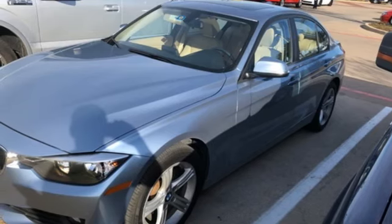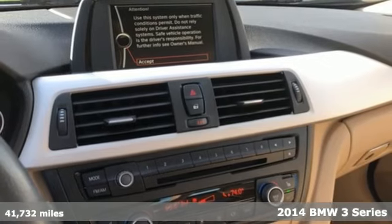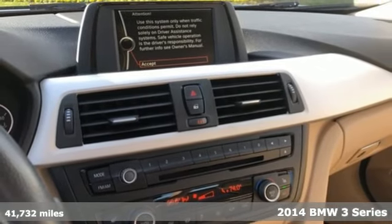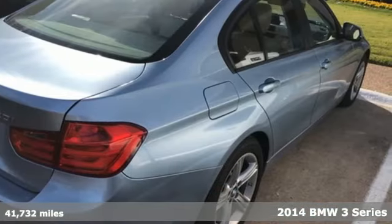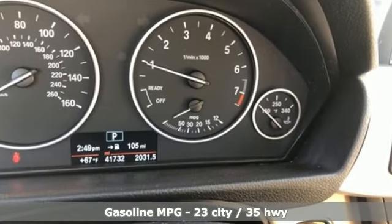It's a 2014 BMW 3 Series — nothing short of remarkable. Every element evokes a distinct sense of luxury, intelligent engineering, and performance. It boasts an impressive list of features like these.